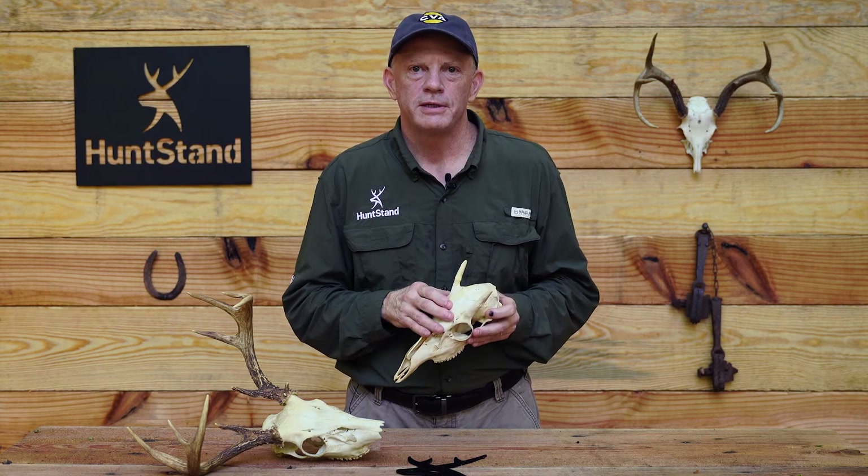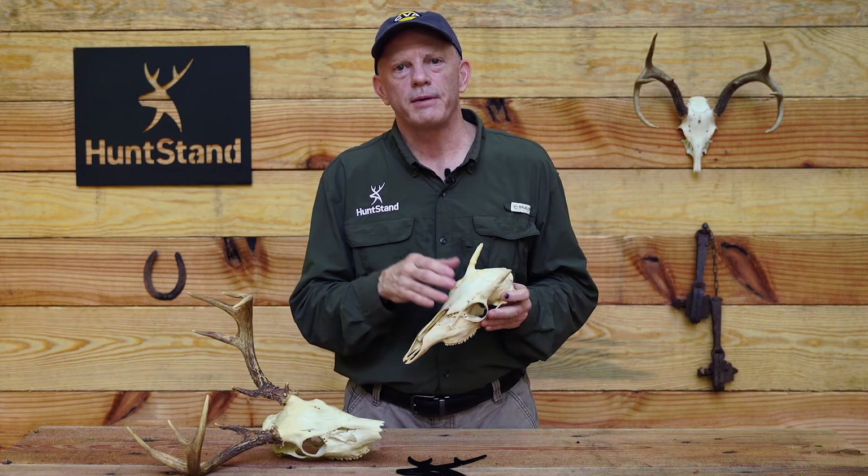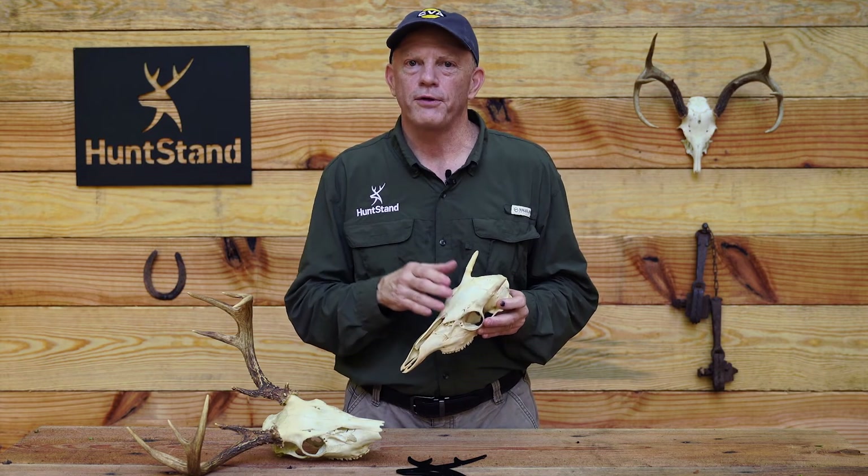That's it for today's episode of Murphy's Law. I hope you learned something. Until next time, be sure to leave your questions and comments here in the video, subscribe to our YouTube channel, and check out all the great content at HuntStand.com.